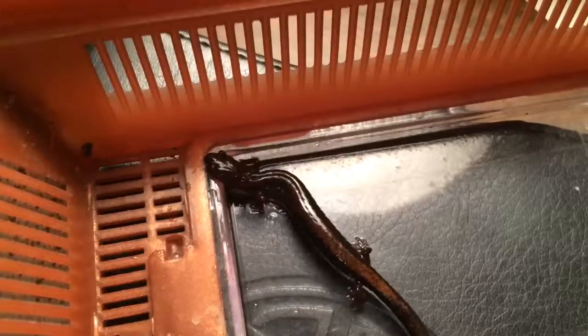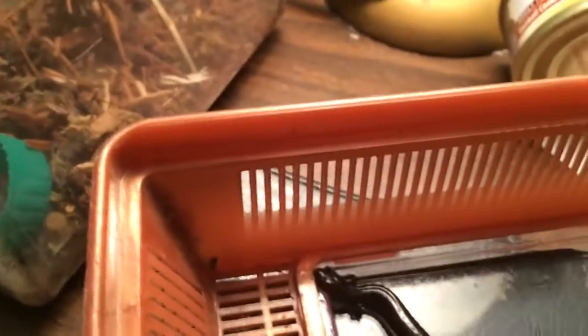This is the red-backed salamander. The scientific name is Plethodon cinereus or Plethodon serratus. I'm not sure what species this is, to be honest. I'll let you know in the comments if I do find out.